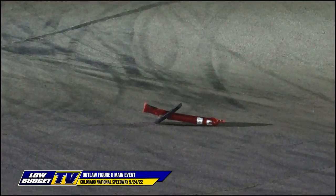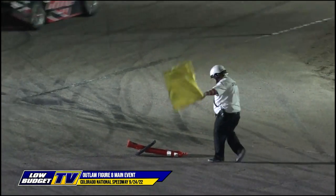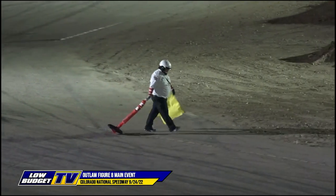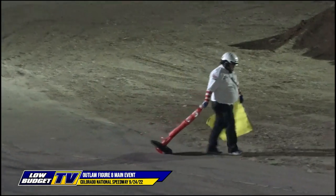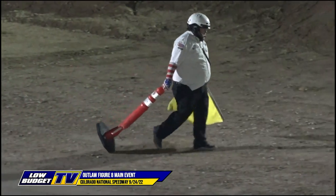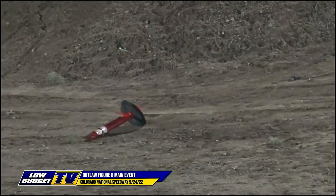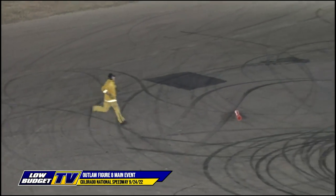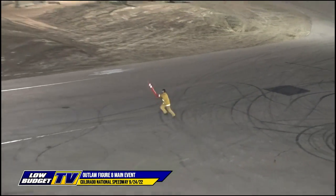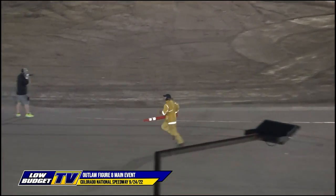That one looks even more devastated. And here comes the flag man. Maybe Colorado National just found out that these outlaw drivers will use every bit of pavement, regardless if there's a cone to be run over, and that cone is done. They made this guy sprint, and everyone's cheering — getting ready for the Olympics.